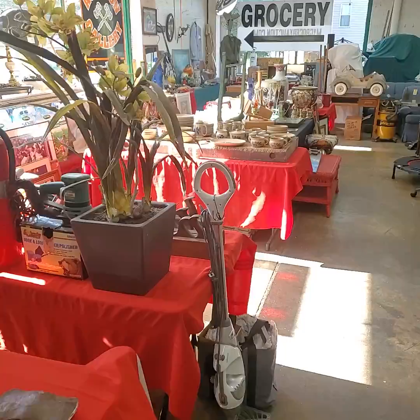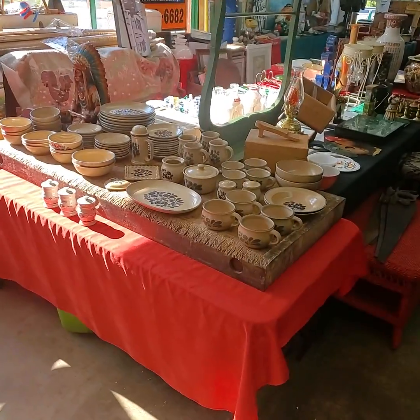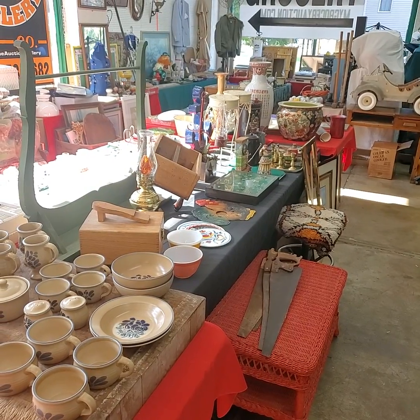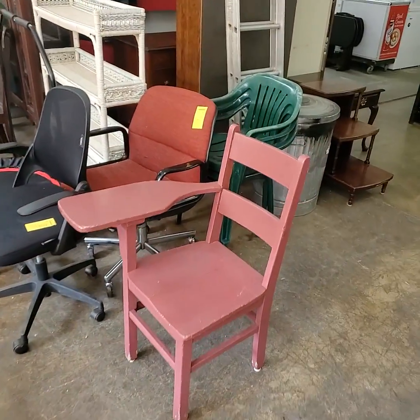Folks, if you would like to leave a left bid on anything that you can't make it for the sale today, please private message us and let us know. If you don't have Facebook, you can always email your information into us at theauctiongalleryco at gmail dot com. Any questions, just let us know — we will be more than happy to answer them and get you better pictures and video.